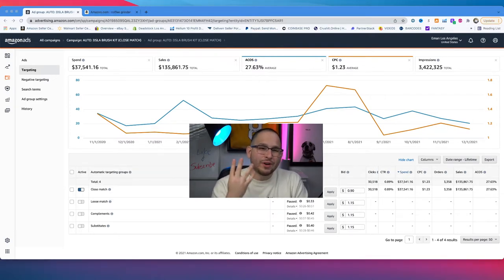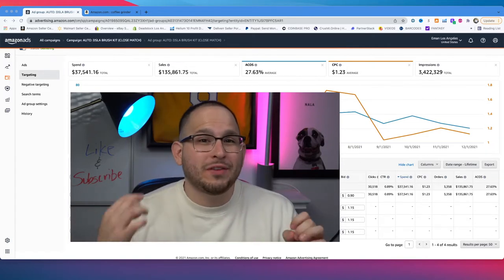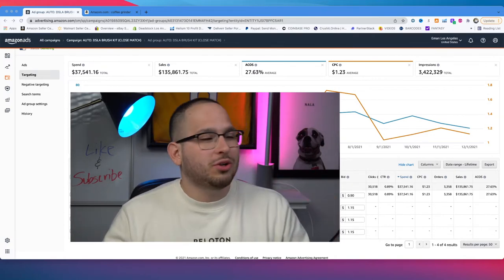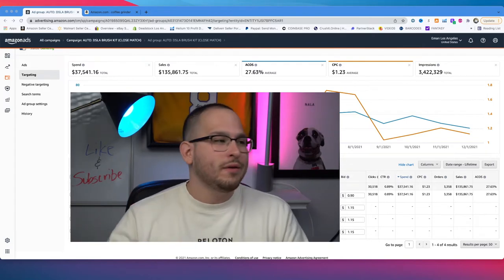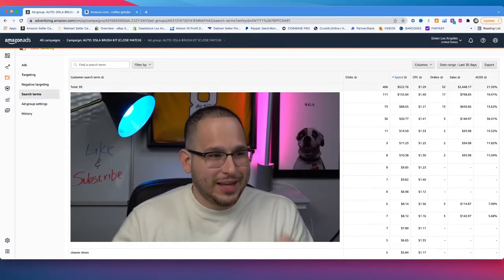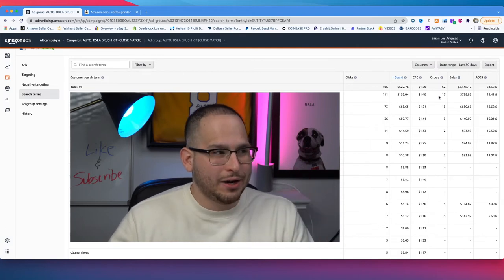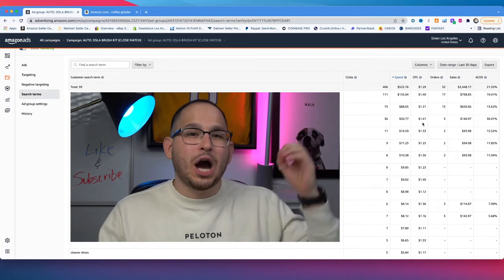The reason we run four different automatic campaigns is because all of these categories are completely different. As we're launching a new product, we might have an idea of where sales will come from, but we don't really know. By running four different campaigns, we're isolating every single one of these groups. After running these for about a week, we search up the search term report and Amazon gives us a lot of data. I organize it from what Amazon spent the most to the least, and I can see keywords that are converting for sales.